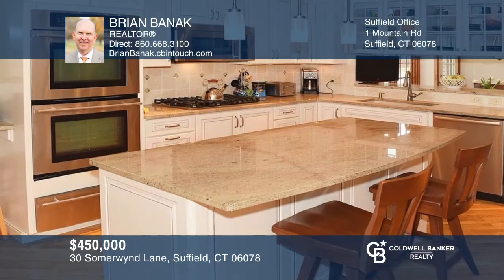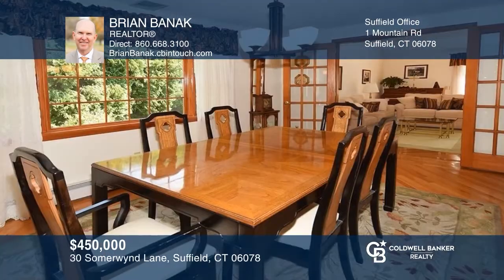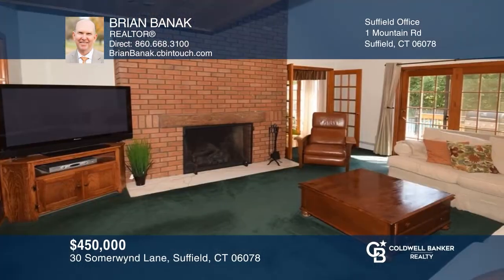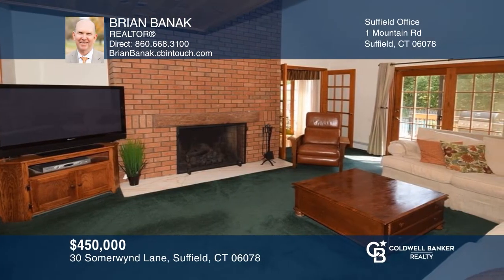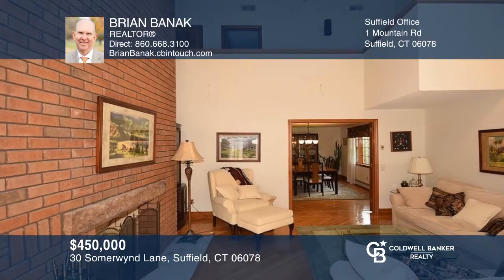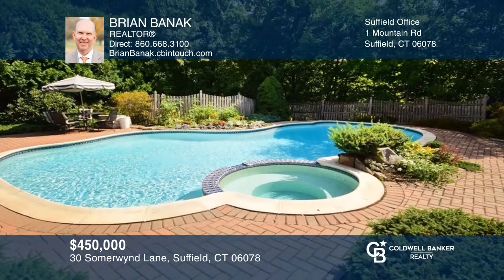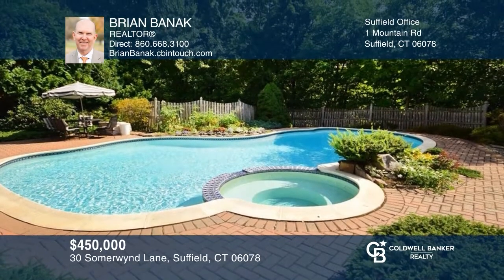This beautiful colonial features a gorgeous remodeled eat-in kitchen, a dining room that is open to the cathedral living room with French doors to the family room featuring a gas fireplace, and access to the deck overlooking the spectacular backyard with in-ground aqua gunite pool and spa surrounded by tiled patio. See it in person by calling Brian Bannick.